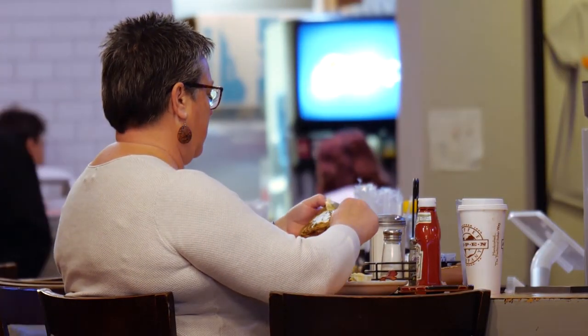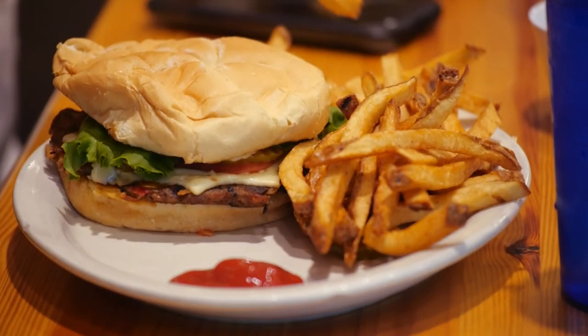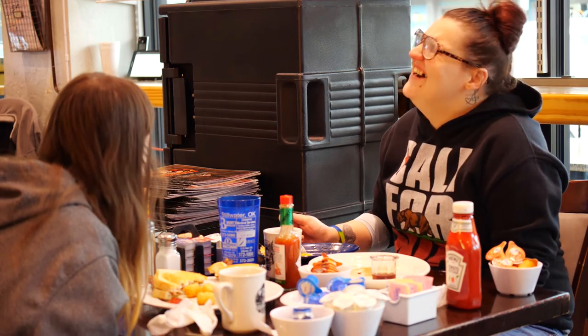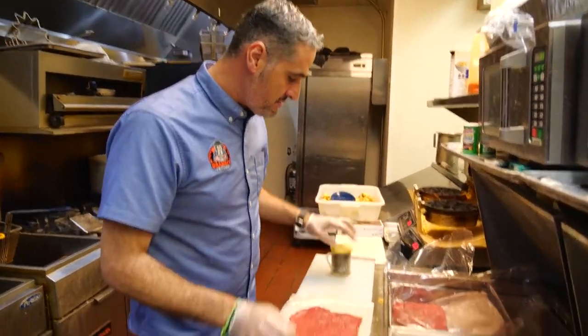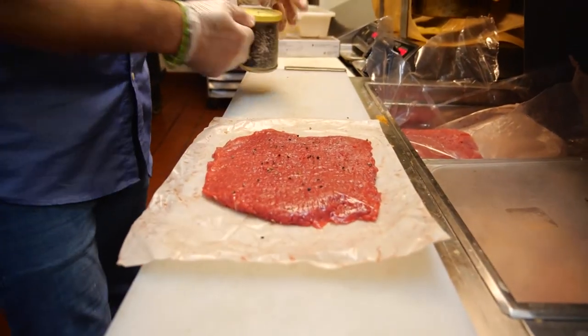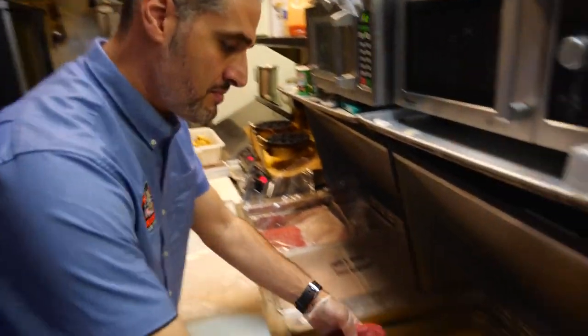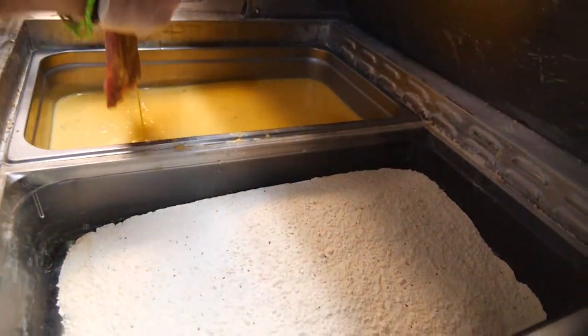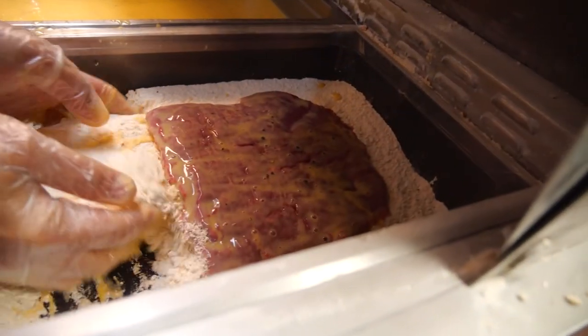Their lunch menu also has several standouts, including their half-pound burger — fresh cut, never frozen, very big. And then everyone's favorite, of course — the chicken fried steak. It's a 16-ounce homemade breaded chicken fried steak, fresh cut, certified Black Angus. As for the breading, it's a flour recipe — and if it's good, don't change it. It's very simple. The secret is the steak. It's the piece of meat — if you're getting a good piece of meat, why do you want to cover it?